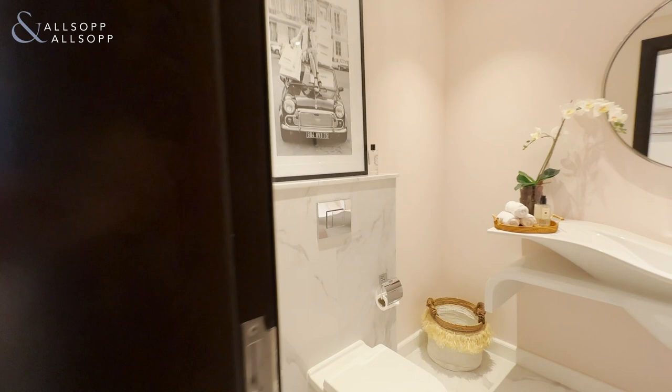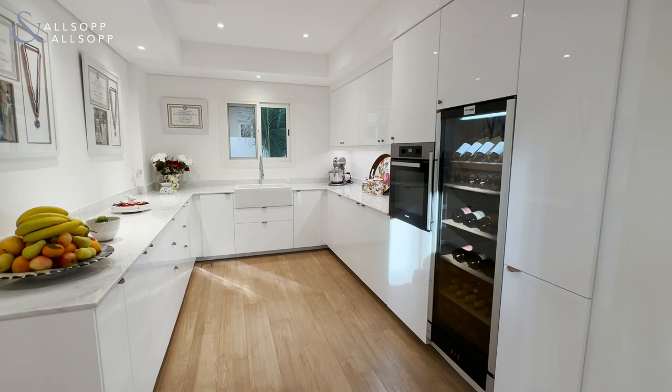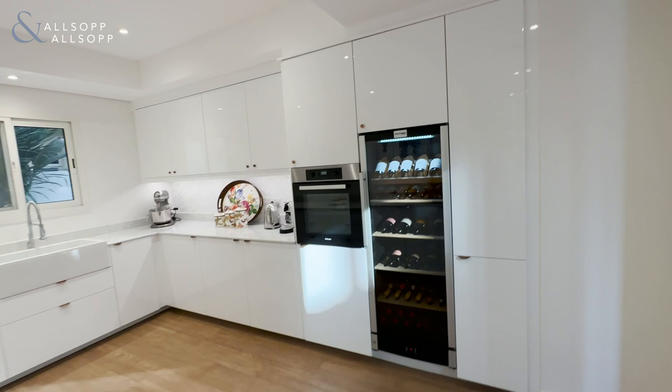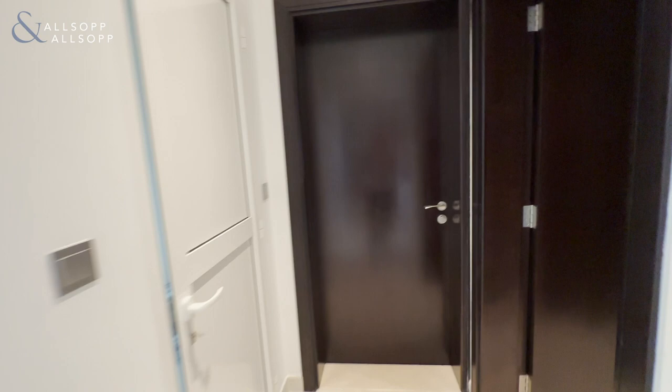We have a dual kitchen concept where you've got the main kitchen with integrated appliances and then here the back kitchen. If you wanted to, there is provision where you could open this wall up completely and have the kitchen opening up to the back of the house, but it works quite well as is. Everything has been upgraded. Then we have a storage and utility space, access to the garage, and finally the study, which can also serve as a further bedroom on the ground floor with an adjoining ensuite.